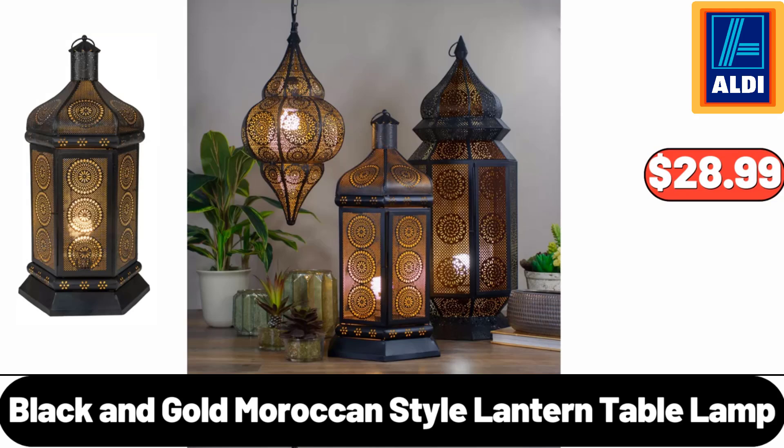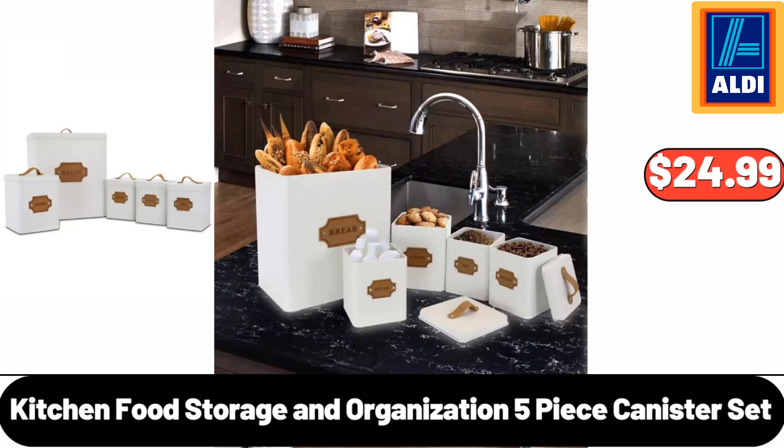Black and Gold Moroccan Style Lantern Table Lamp, $28.99. Kitchen Food Storage and Organization 5-Piece Canister Set, $24.99.